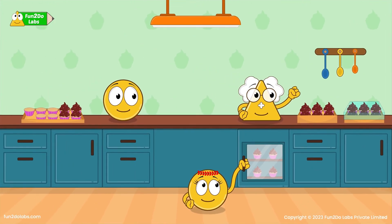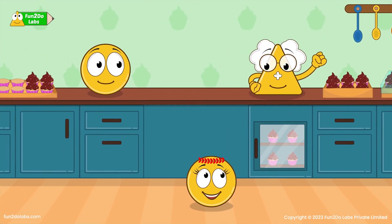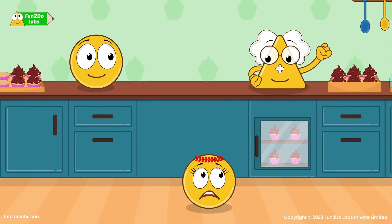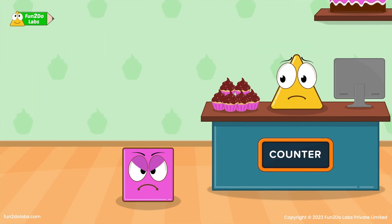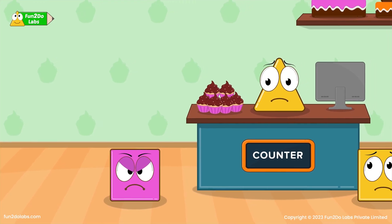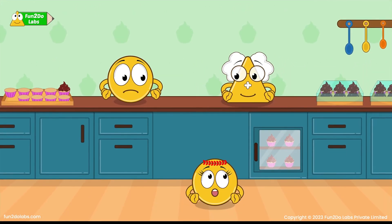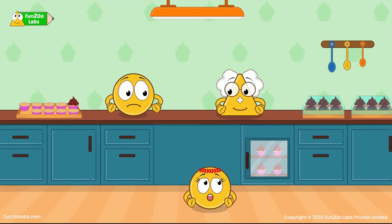What a great way of working efficiently as a team! 12 cupcakes are ready. So we need to count — how many more cupcakes to finish the order? On the other hand, the customer is getting upset with the delay in completing the order. Got it! We need 10 more cupcakes to complete the order.